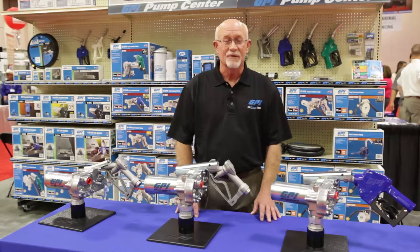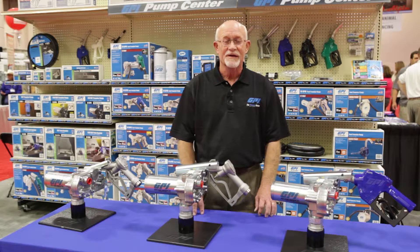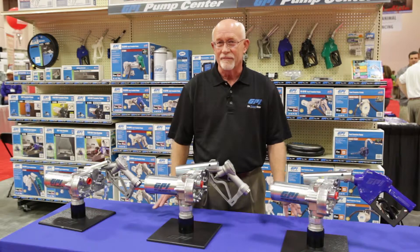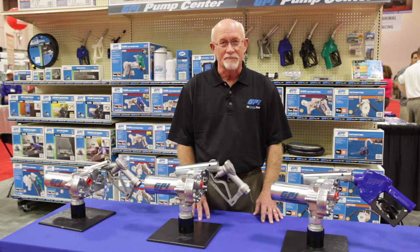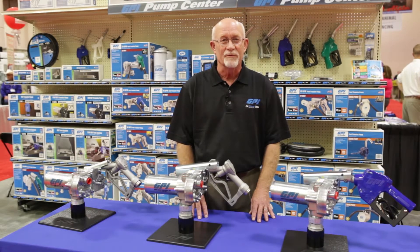Thanks for spending a little time with us. If you have any further questions about Great Plains Industries products, feel free to make contact with your Cal Ranch store closest to you. For more information, you can call GPI, Great Plains Industries at 1-800-835-0113, or see us online at gpipumps.net.